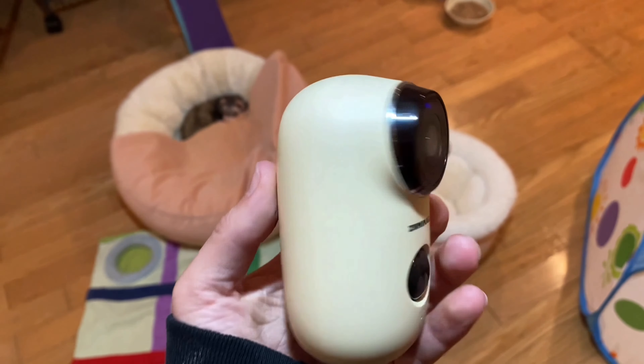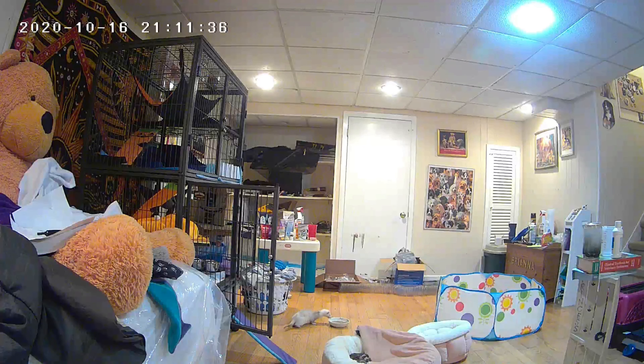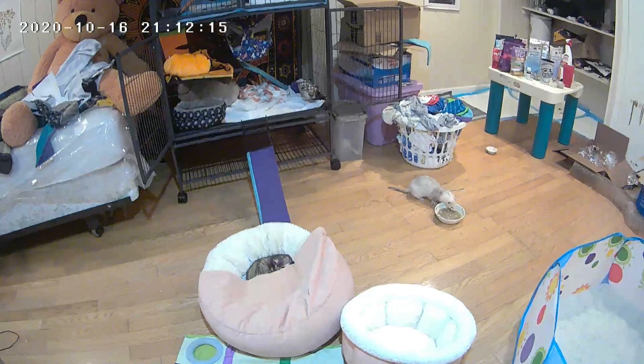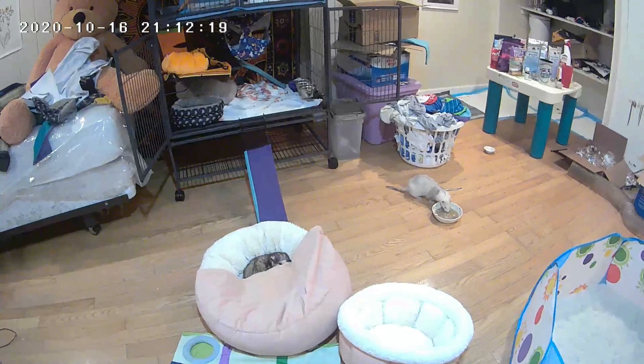The next best purchase that I have made is this camera. It operates through the app Cloud Edge and it is through Wi-Fi or Bluetooth — honestly I forget, but it's awesome. I just watch them throughout the day when I'm working, and at night I make sure to face it towards the cage so I can also watch them. It notifies you if there's any movement in the room, you'll get a notification and can just check your phone. It was like $75 on Amazon.